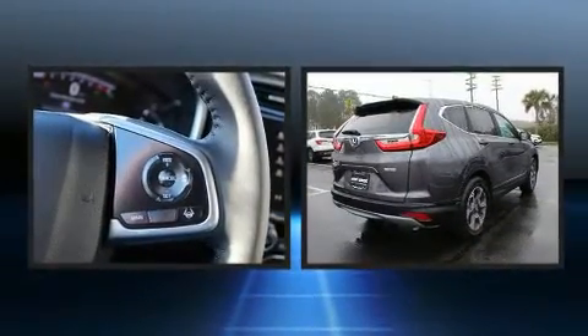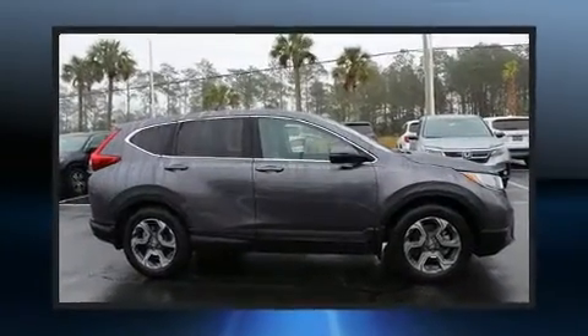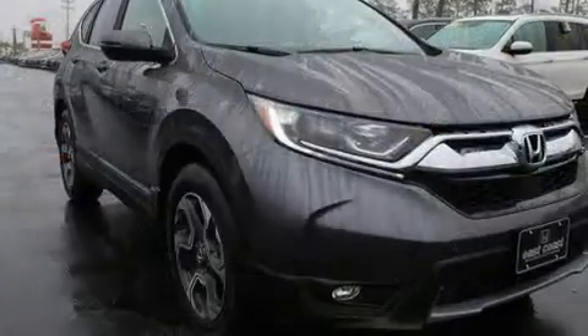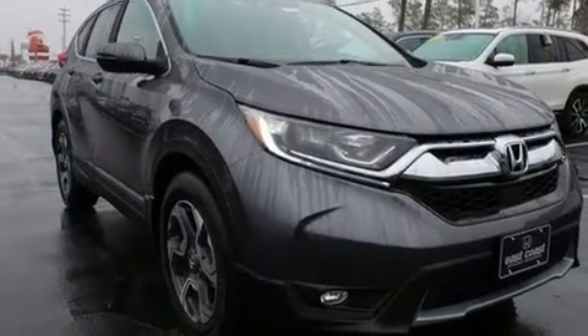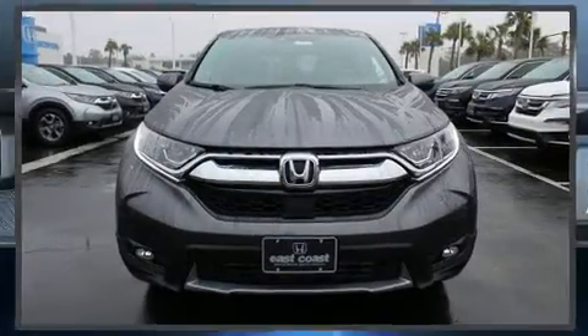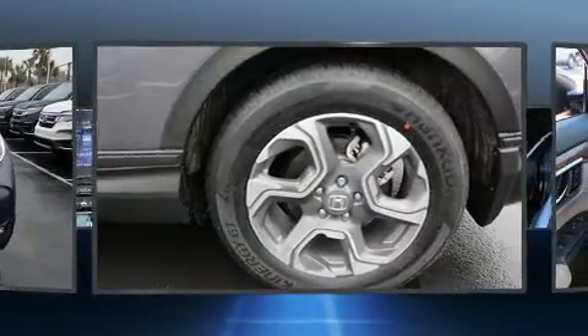Turbocharger technology provides forced air induction, enhancing performance while preserving fuel economy. Honda infused the interior with top-shelf amenities such as one-touch window functionality, a power seat, heated seats, and front dual-zone air conditioning.